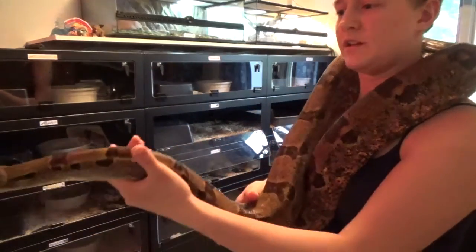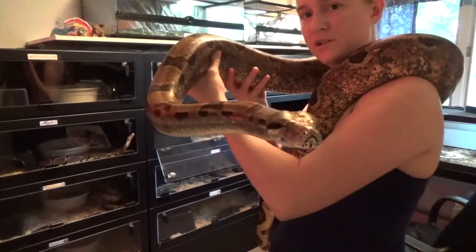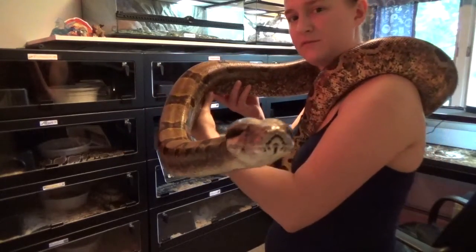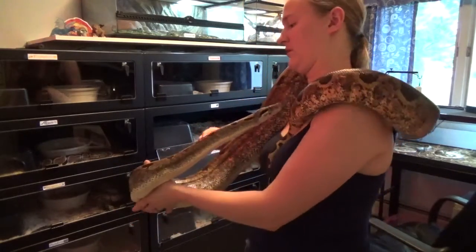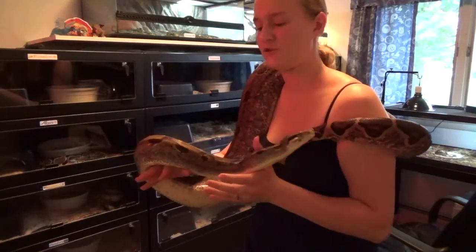She is a hypo female. I'm guessing she's probably six feet. I don't know if she's longer than six feet or not, but she can stretch all the way down her cage, which is six feet long.